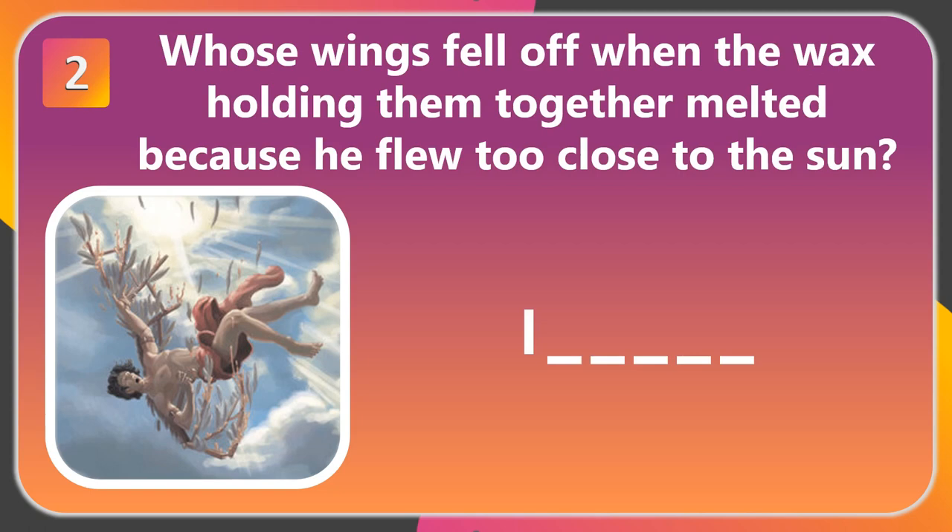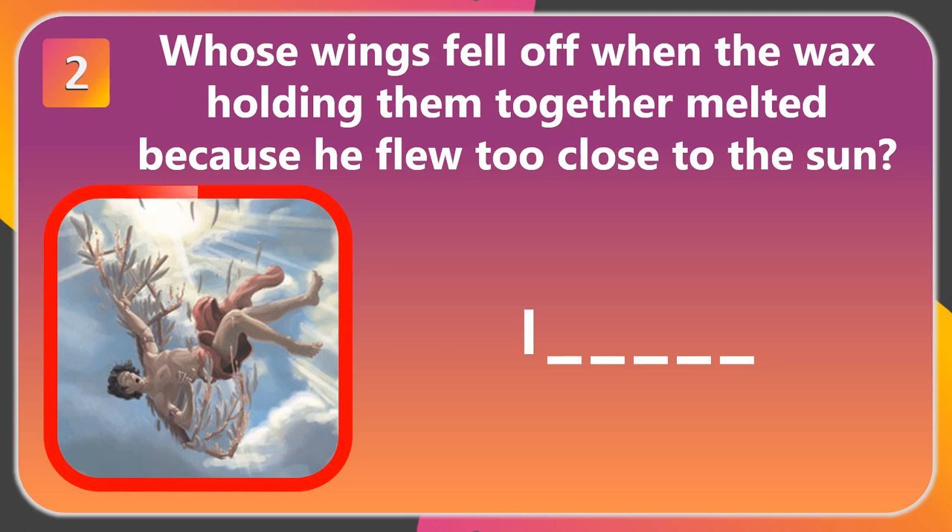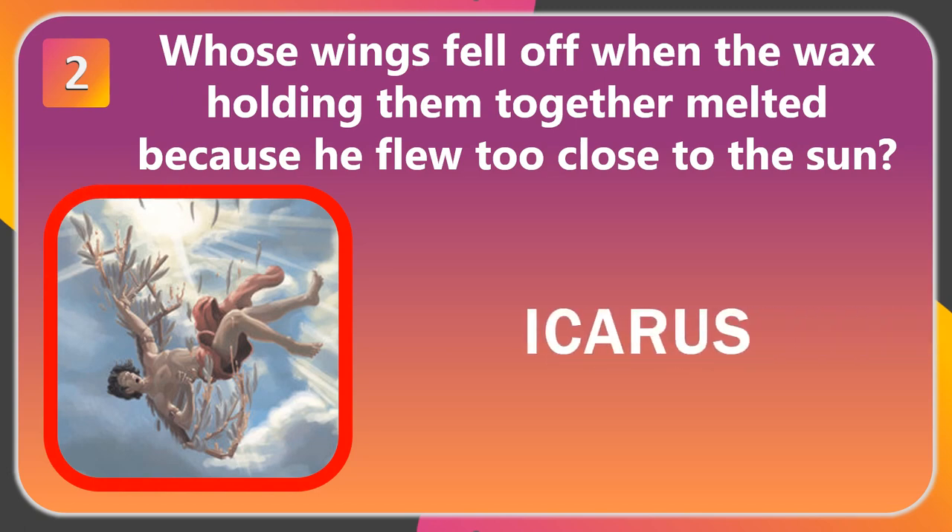Question 2. Whose wings fell off when the wax holding them together melted because he flew too close to the sun? The answer is Icarus.